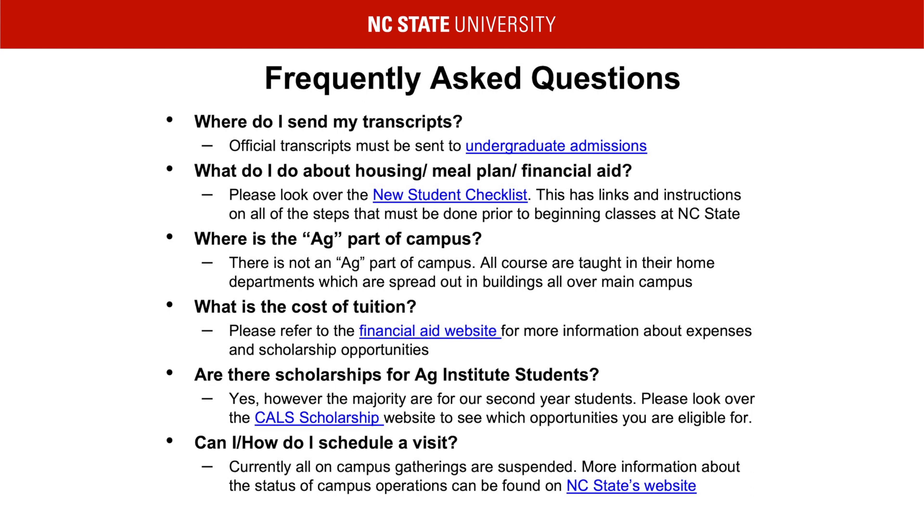Are there scholarships for Ag Institute students? Yes, there are scholarships for Ag Institute students. However, most of these are reserved for those in their second year. There are scholarships available for incoming students and these can be found listed on the CALS Scholarship website. We also encourage you to look at the University Scholarship website and contact your local organizations to inquire about their scholarship opportunities as well. Regarding campus visits, the Agricultural Institute is adhering to the guidelines set by Chancellor Woodson and university policy. At this time, all campus gatherings have been suspended. To stay up to date on the status of campus operations, please visit NC State's website linked on this slide.